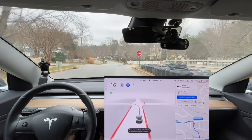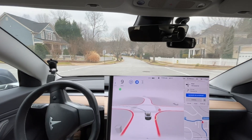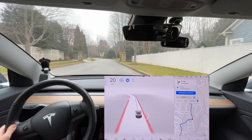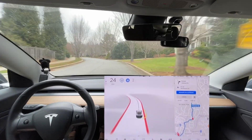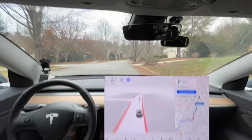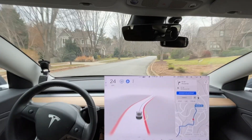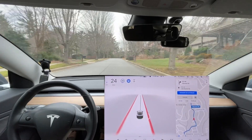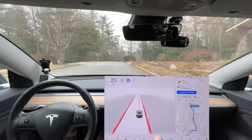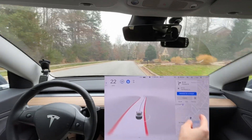It went on the wrong side of the road. It probably would have corrected seeing that car right there, but it's clearly the wrong side of the road and it's never done that before. I believe we've had one zero-disengagement drive on this route before, but this is not going to be one of them. It made some weird mistake there — I'm not even sure what would have caused that. It's good that I can review the footage to try and figure out what might have caused it.